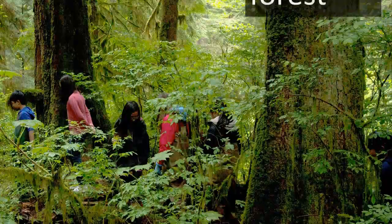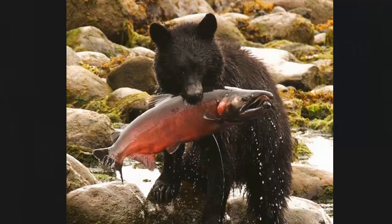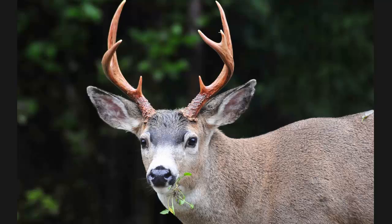Spending a day in the Seymour River Valley helps students to experience salmon as part of the greater watershed ecosystem. It also educates them about the importance of the Seymour River as a resource for drinking water, fish, animals, and forests.